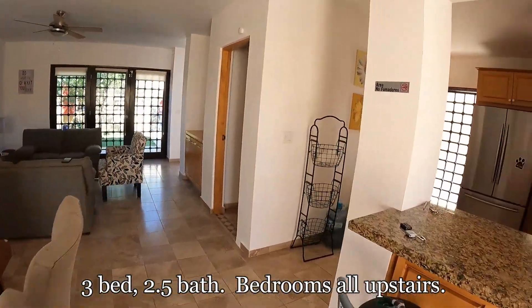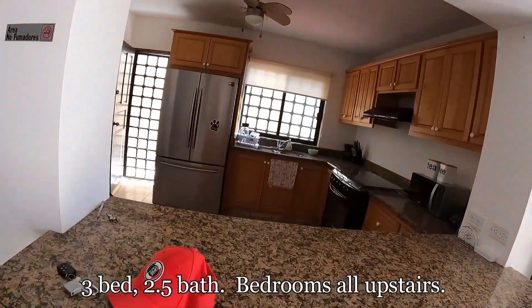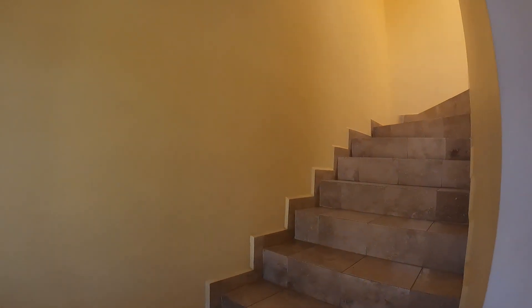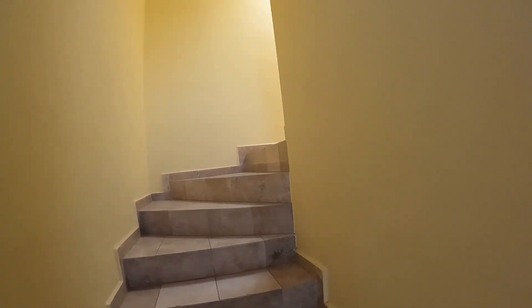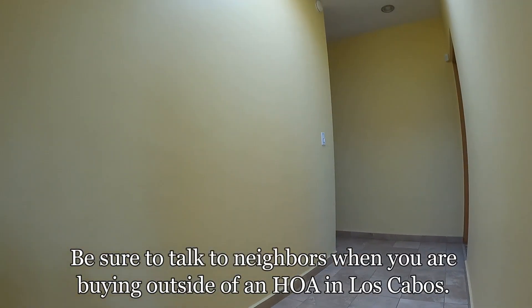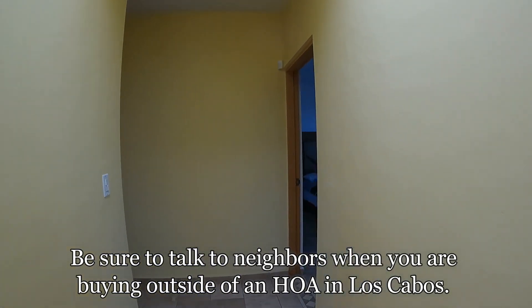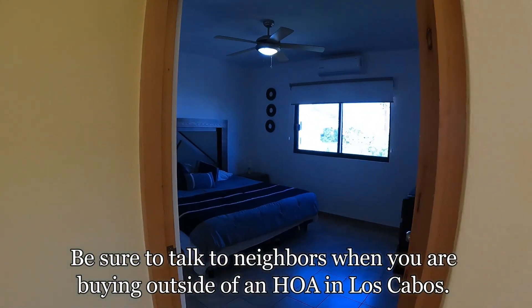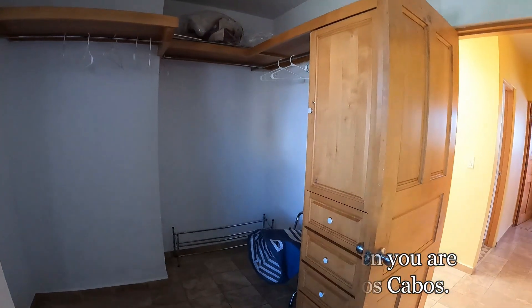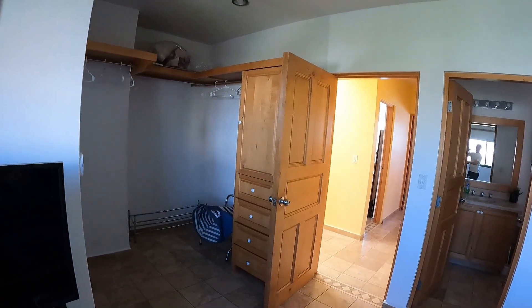When you look at a market like San Jose del Cabo, you have some really high-end stuff, and this is a good opportunity to get into San Jose. The average home in San Jose is going to be well over a million dollars, so this gives you a more affordable entry point.